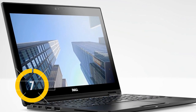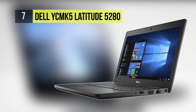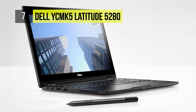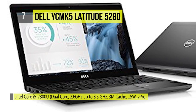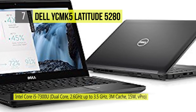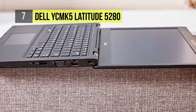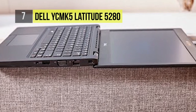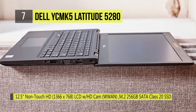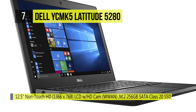The Dell Latitude 5280 offers various security options to meet your diverse security needs. The features include necessary multi-factor authentication hardware such as Touch Fingerprint Reader, Contacted FIPS-201 Smart Card Reader, and Contactless Smart Card Reader NFC with Control Vault 2. The Dell Control Vault provides a more secure alternative for storing and processing passwords, biometric templates, and security codes. It uses the 7th Gen processor, Intel graphics, and a range of 256GB SATA storage.